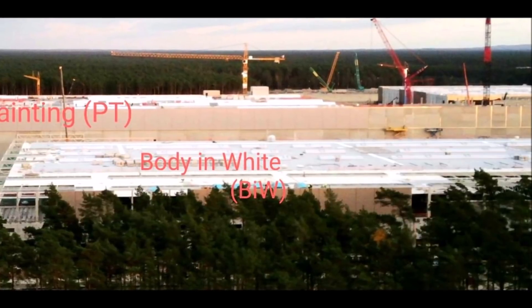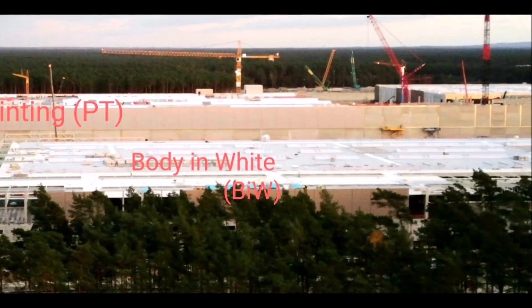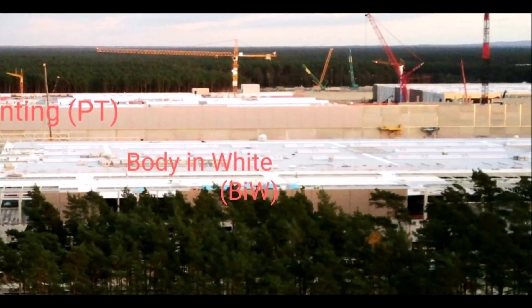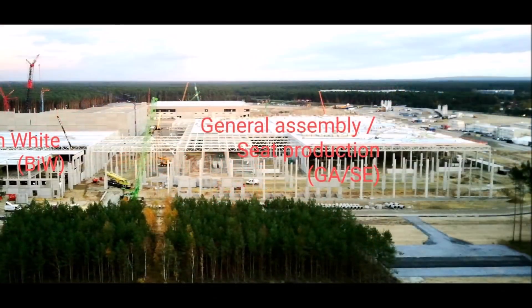You'll also be seeing some video materials from our other friends Albrecht and Tobias, who show where Tesla Giga Berlin production is going right now.